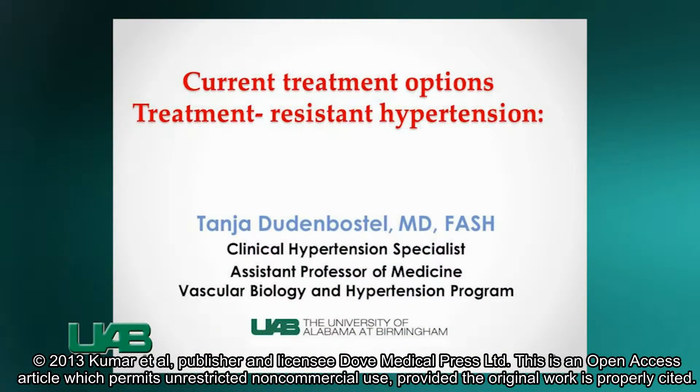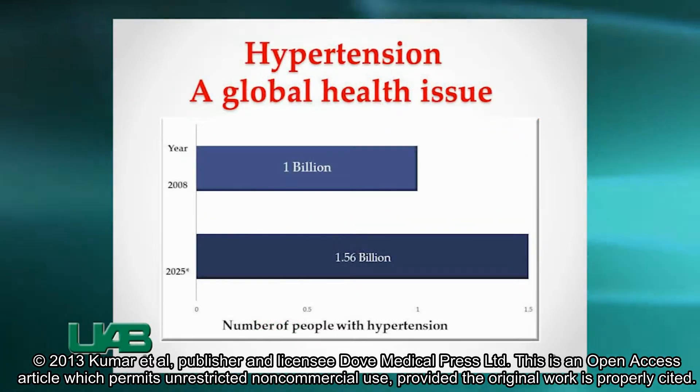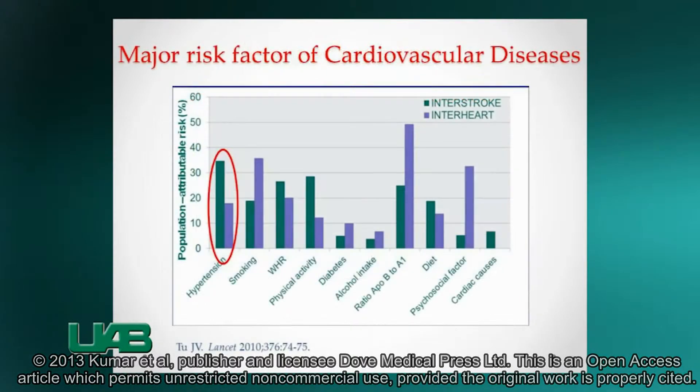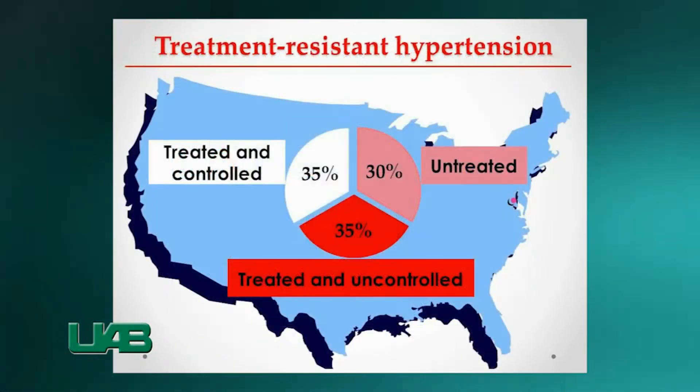I am delighted to share with you today current treatment options for treatment-resistant hypertension. Our data show that hypertension affects over one billion people worldwide. It's a major risk for cardiovascular disease. One-third of the U.S. adult population has high blood pressure and only one-third of these are controlled.